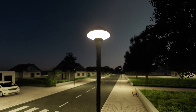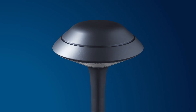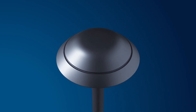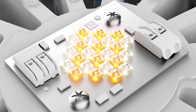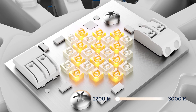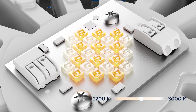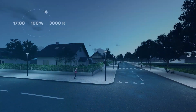Nighttune adjusts colour temperature in line with light output. It works by mixing light from warm and cool LEDs. By controlling the two groups of LEDs separately, colour temperatures ranging from 2200 Kelvin to 3000 Kelvin can be obtained at different levels of brightness.